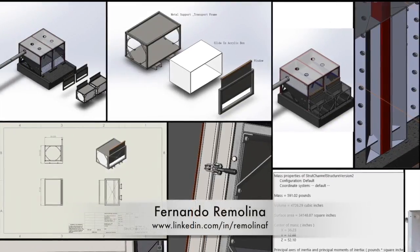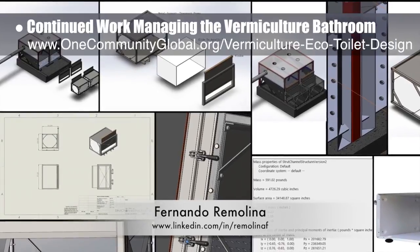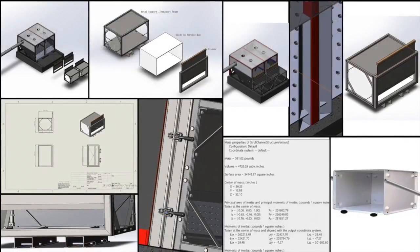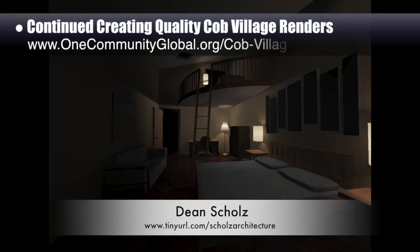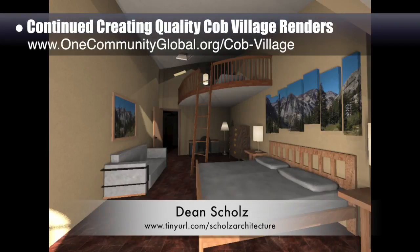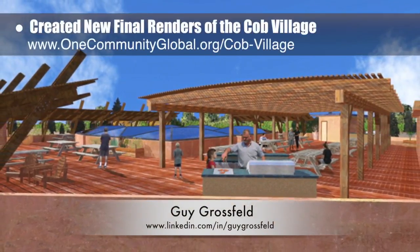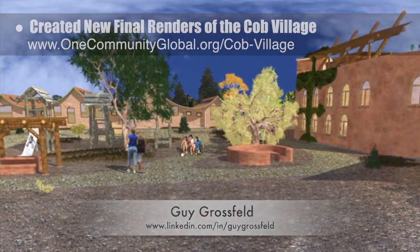Fernando Rimolina, industrial engineer specializing in project management, continued with his thirteenth week of managing the vermiculture bathroom development, with his ninth week of help from Lin Zhu, mechanical engineering student. This week's focus was on more updates and design explorations for the removable compost receptacle attachments. Dean Schultz, architectural designer, continued helping create quality Cobb Village Pod 3 renders — here's update 57 of Dean's work, developing a progression of 30 images for the room lighting for the east side living spaces. Guy Grossfeld, graphic designer, added people and nature elements to create two new final views of the Cobb Village roof view looking southwest and the Cobb Village inside south wing looking north.